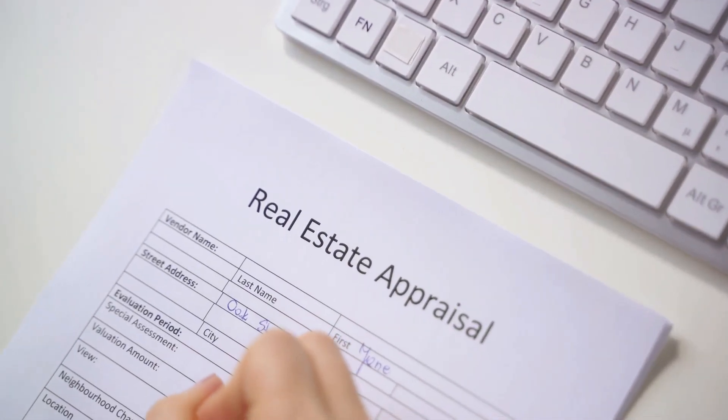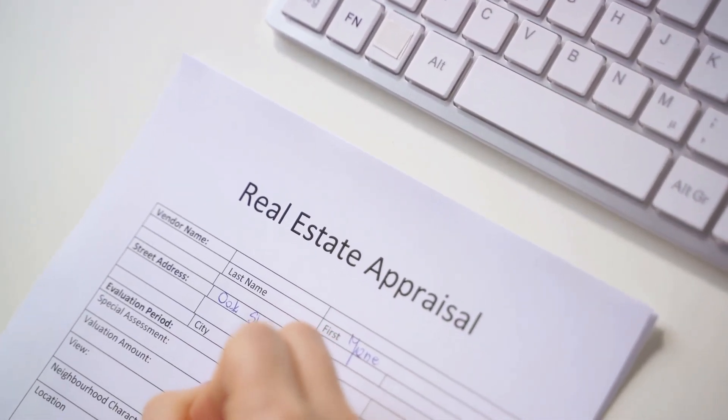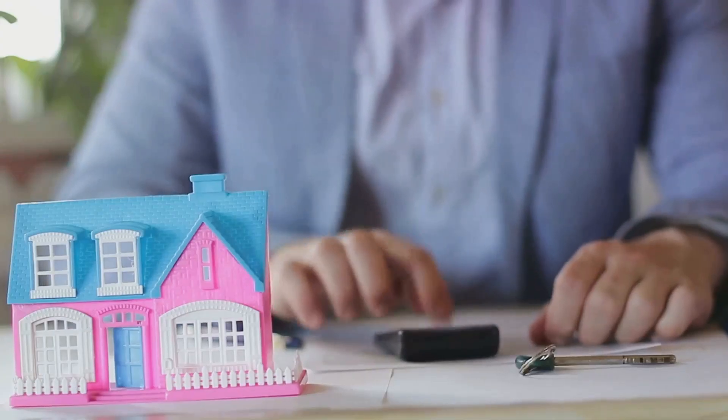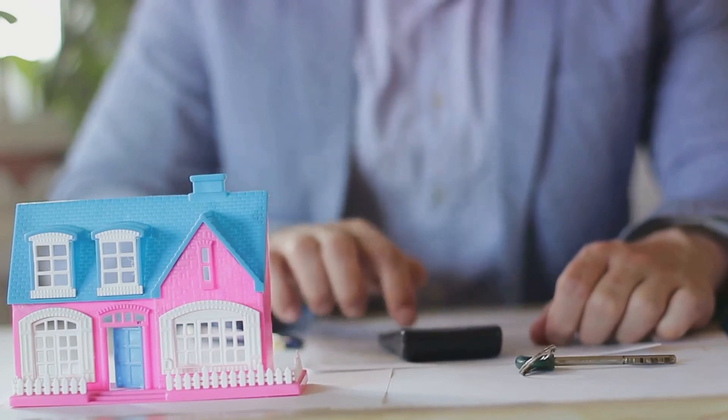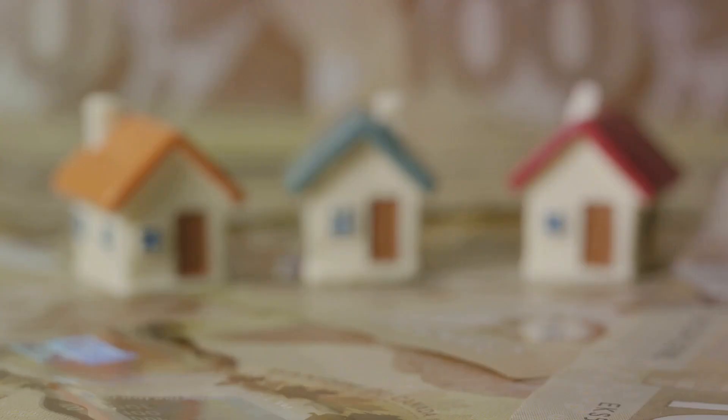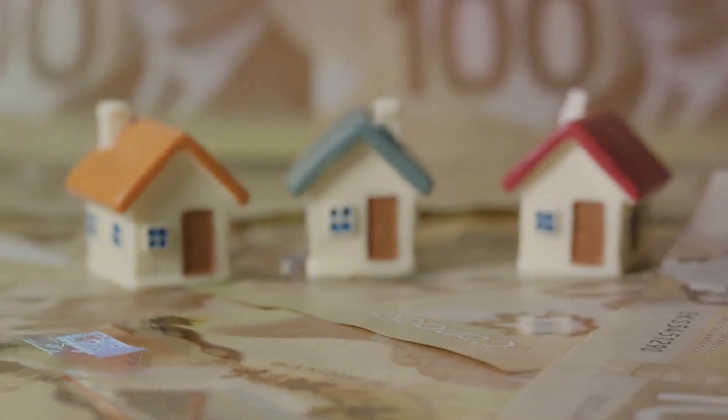Now, you might think you're ready to set a price, but hold on — there's one more critical step: getting a professional appraisal. Professionals from organizations like the Appraisal Institute of Canada can provide an unbiased estimate of your home's value, ensuring your price is right on the money.